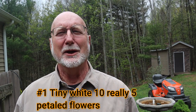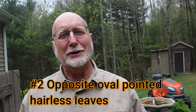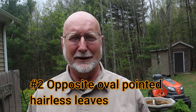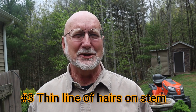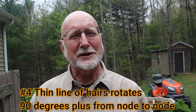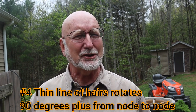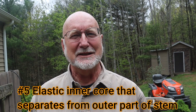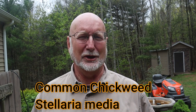To recap: one, look for the tiny white flowers that appear to have 10 petals — actually five petals. Look for opposite leaves that come to a point and don't have hairs on them. Third, look for the mohawk-like thin line of hairs between leaf whorls. Look to see that in between those nodes, that line of fine hairs rotates around the stem. And lastly, pull the stem apart and see if the inner side is elastic. With those five things, you've got common chickweed.